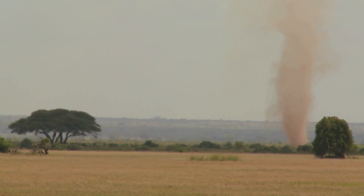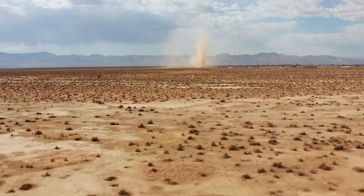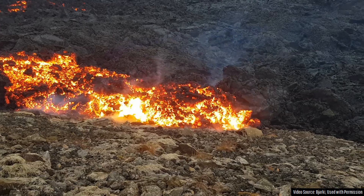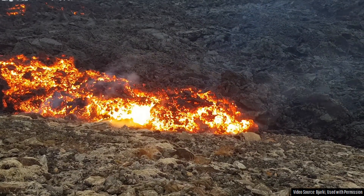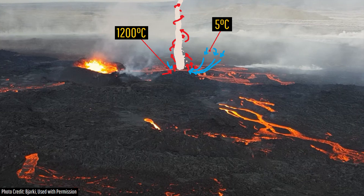Whirlwinds develop due to upward rotating columns of hot air, hence why they often form what are known as dust devils in deserts. In this case, the dramatic temperature jump between the cold Icelandic ground — which was probably around 5 degrees Celsius — and the 1,200 degrees Celsius lava flows caused air to rise above the lava. The colder air then rushed into the spot previously occupied by the warmer air, causing it to rotate.